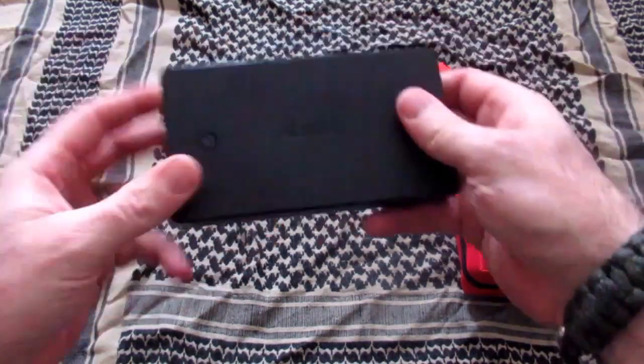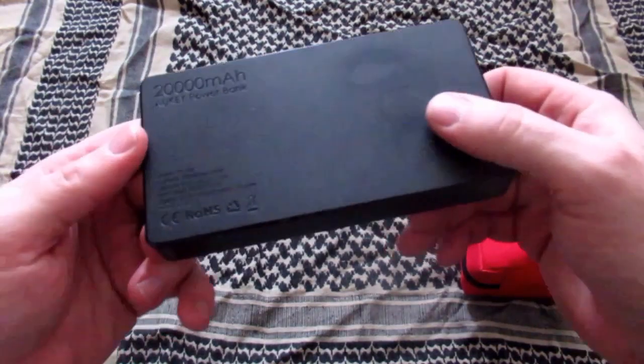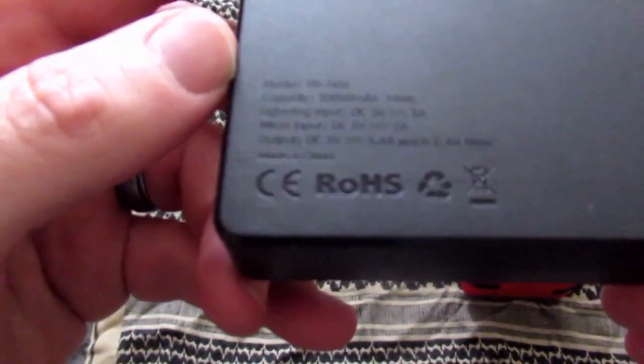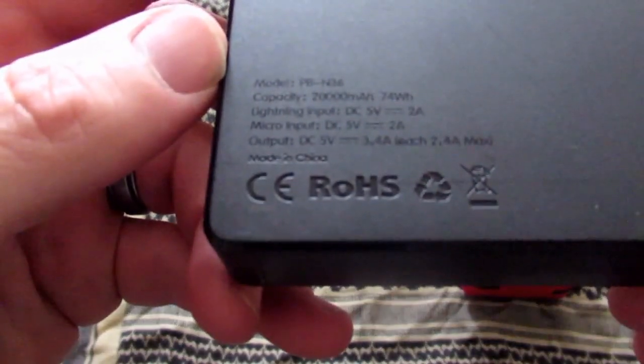Now if you're stuck for a large period of time, you might have trouble keeping your devices powered up, so I always keep a power bank in the car as well. This one's got quite a lot of juice in it — it's 20,000 mAh, that'll go for quite some time. It's got two outputs as well, so you can charge two devices at the same time. Good little bit of kit.